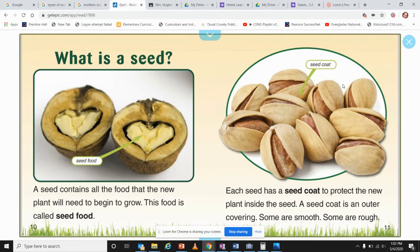What is a seed? A seed contains all the food that the new plant will need to begin to grow. This food is called seed food. Each seed has a seed coat to protect the new plant inside. A seed coat is an outer covering — some are smooth and some are rough. As you can see, these are almonds. What we eat is the seed inside, and on the outside is the hard seed coat covering.